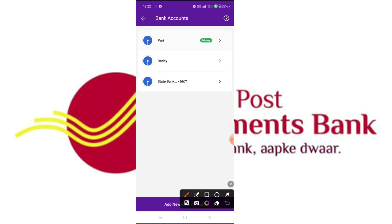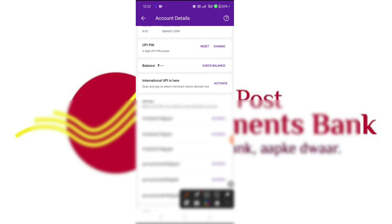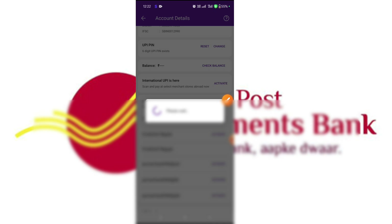If you want to set up the bank, you can click here and click on set up the UPI PIN. You can click on the reset button or change button. If you want to change it, then click on the button.